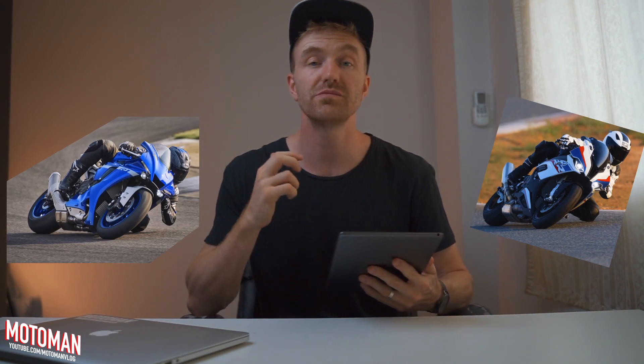Yamaha's 2020 R1. Shift Cam Tech. The fight for the ultimate power plant. Who will be king?